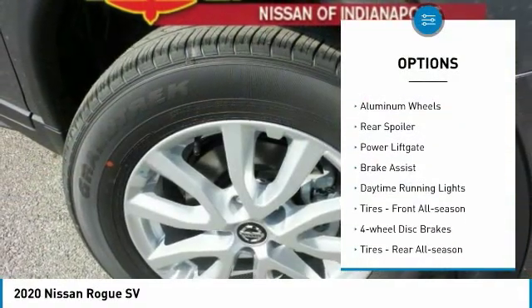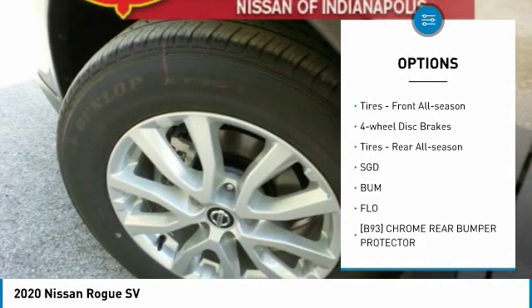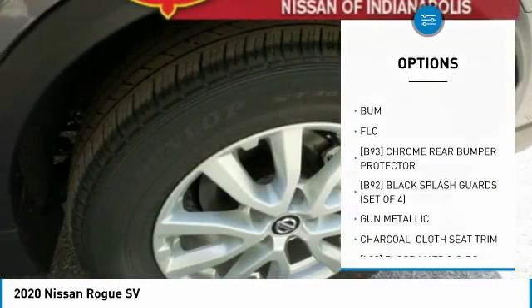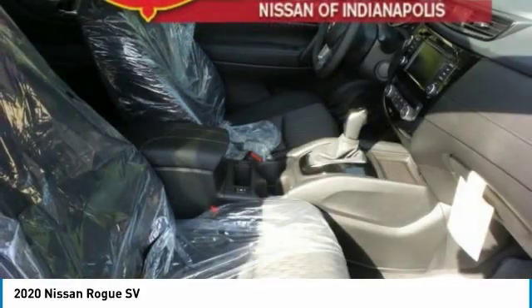All-wheel drive, heated mirrors, aluminum wheels, rear spoiler, power liftgate, brake assist, daytime running lights, front all-season tires, four-wheel disc brakes, and rear all-season tires.